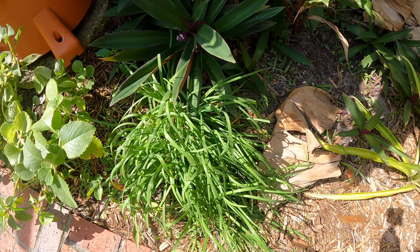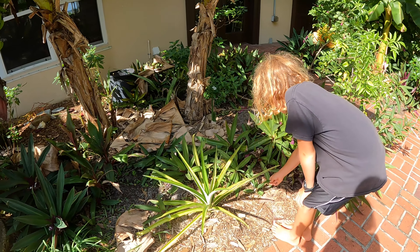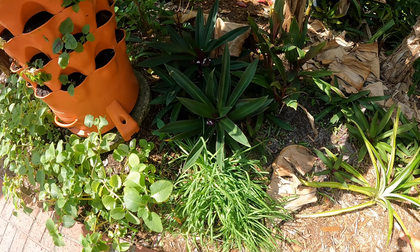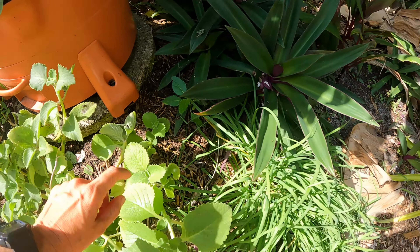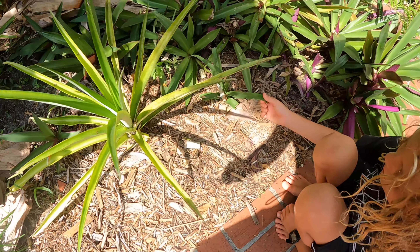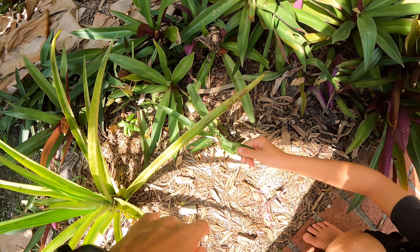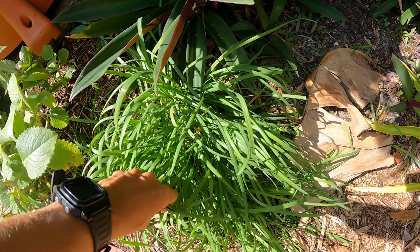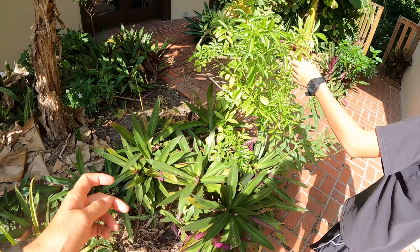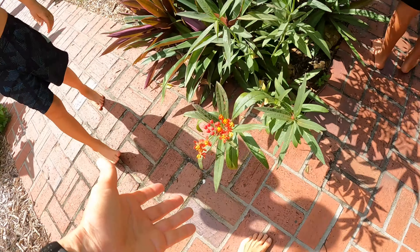We just thinned out this space — we had some whitefly issues and usually this time of year we get that black sooty stuff on the plants, so I ripped out a bunch of stuff. Underneath all the plants we pulled out, we found spiderwort and a little pineapple hiding under there — no spikes, which is weird. Right here is black garlic chives, and here we have an elderberry and a milkweed.